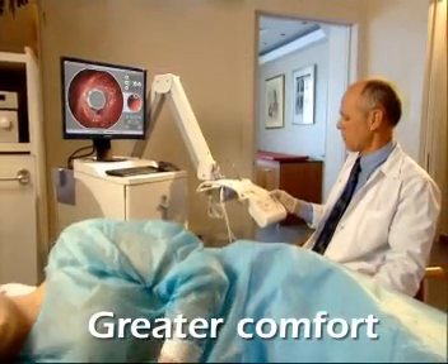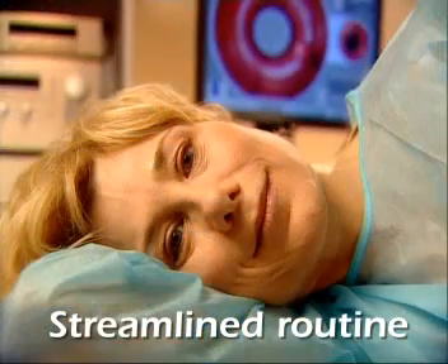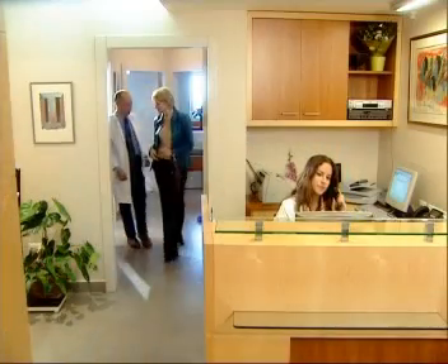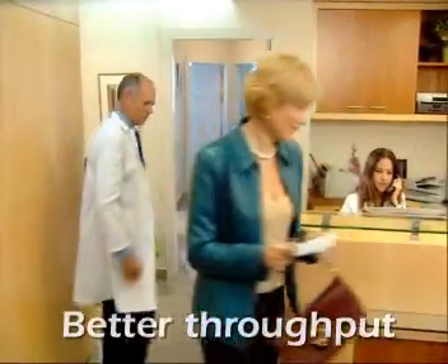With potentially greater safety, comfort, and less sedation, Aeroscope may encourage patient compliance and offer a quicker return to their normal routine. Streamlined examinations and faster turnaround times offer physicians the potential for significant improvements in throughput and cost-effectiveness.